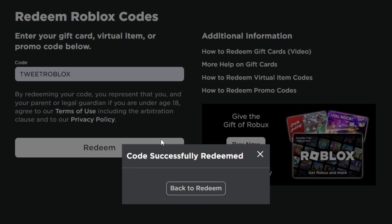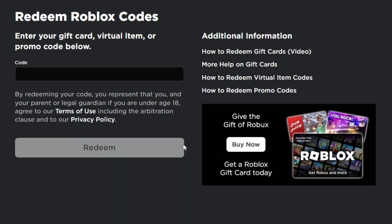The code is successfully redeemed. This promo code gives you a free item on Roblox called the 'Dad Hat.' It's a free item that everyone can get on Roblox.